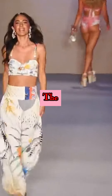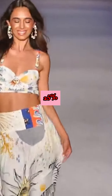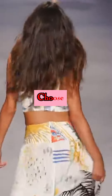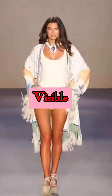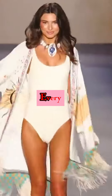Moreover, now is the perfect time to redefine your style with Hammersa's exclusive offer. Enjoy 25% off any two pieces or a remarkable 30% off when you choose three. Embrace the blend of luxury and practicality with a shapewear piece that makes visible lines disappear, ensuring you look impeccable from every angle.